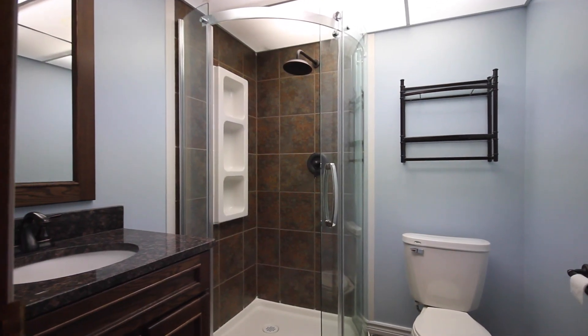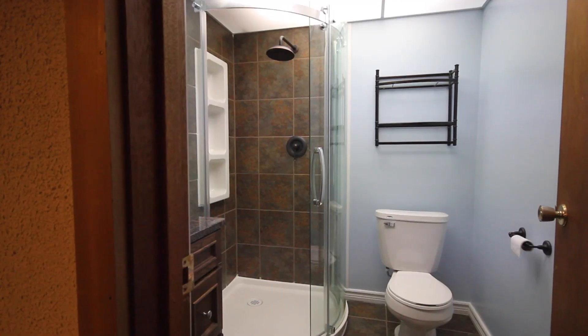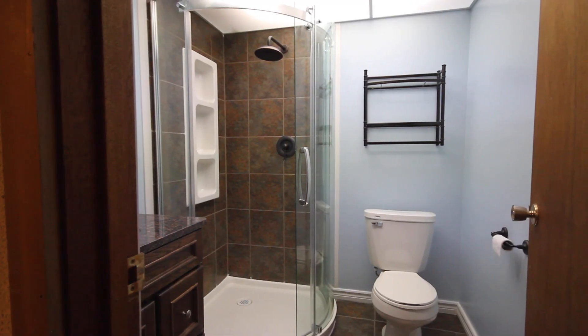Recent upgrades on this level include a three-piece bathroom with tile shower, flooring, paint, vanity, and mirror.